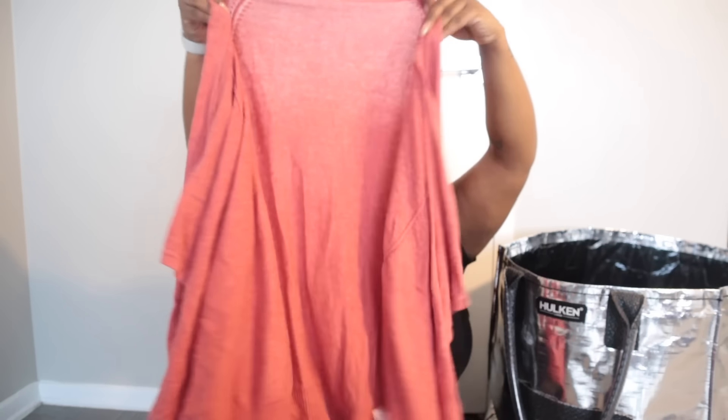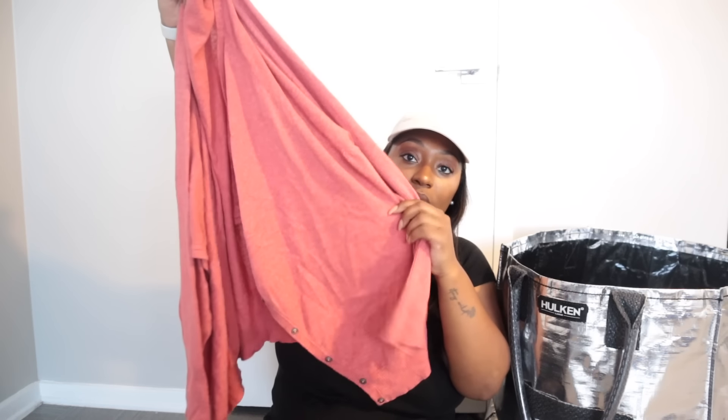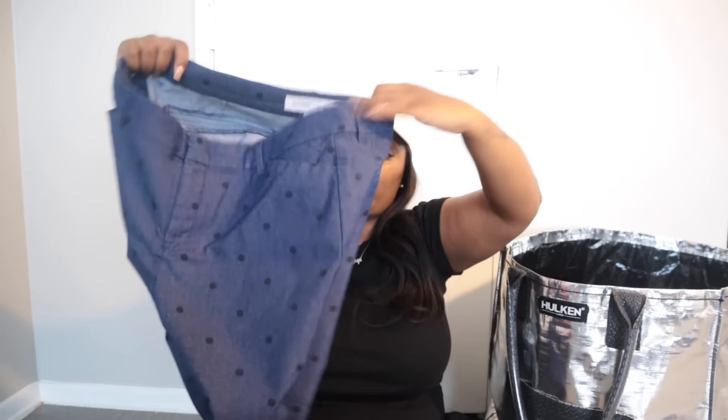These are Old Navy Pixie pants, size 12. I recently sold a black pair so I went ahead and picked these up. I completely stopped picking these up for a while but I've noticed they're more of a spring/summer style, so I try to list accordingly and pick up desirable styles.